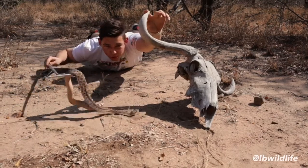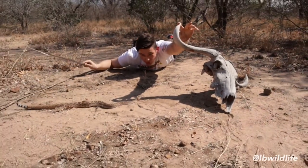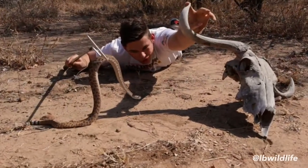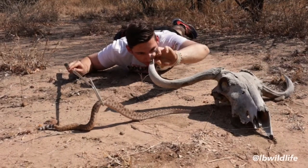The western diamondback rattlesnake — what a beautiful one. If we understand them, we will never get bitten. Don't try to grab them behind the head, pick them up, put hot water on them, or stone them — and you will always be safe. Beautiful snake, awesome.